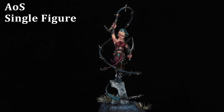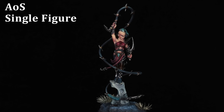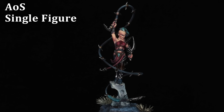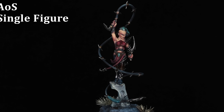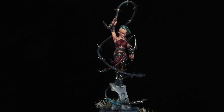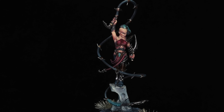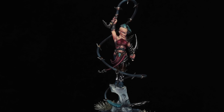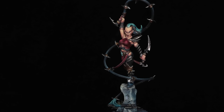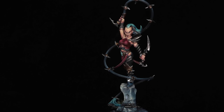Let's begin with AoS single figure. This is the High Gladiatrix from the Daughters of Khaine. With single figure entries I always try to push them to the absolute highest level, because they have to be. At the same time, I basically never expect to win — single figure is always the most difficult category. It always has the largest number of entries, and it's always the easiest to be outshone no matter what you do. You could just run into three other straight killers that push you out.